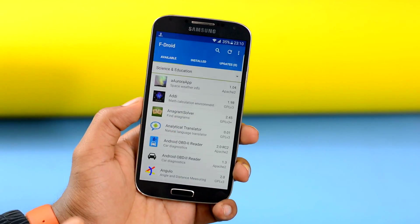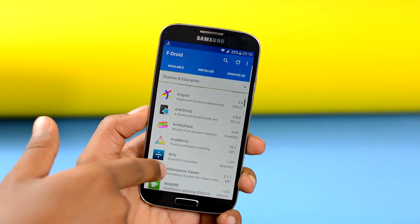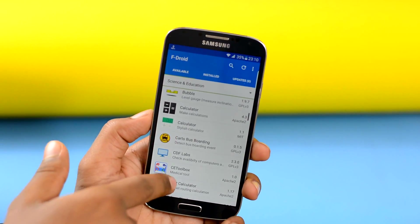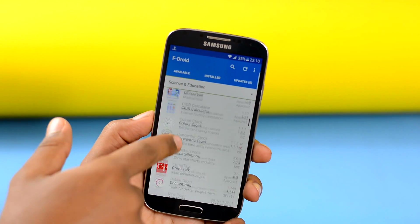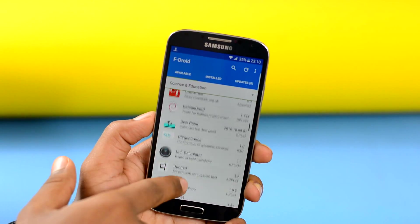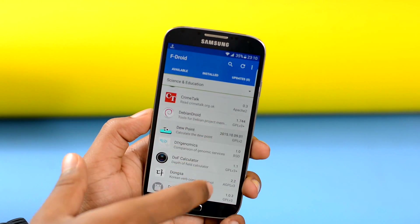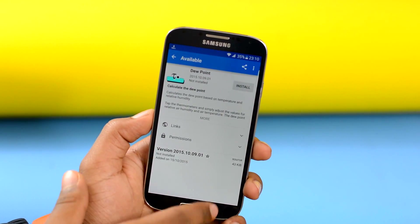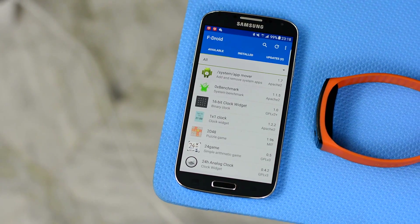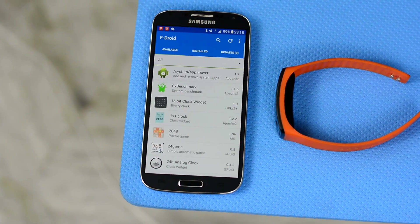You won't find a single app on F-Droid with advertisements, pop-ups, user tracking, or in-app purchases — none of those elements which are these days standard features of apps on Play Store. Most apps found here are not found on Play Store. So if you want to explore the world of small, ad-free, and useful apps, then F-Droid is the app for you.